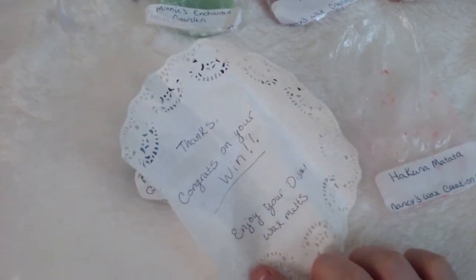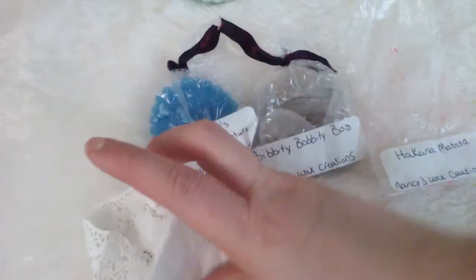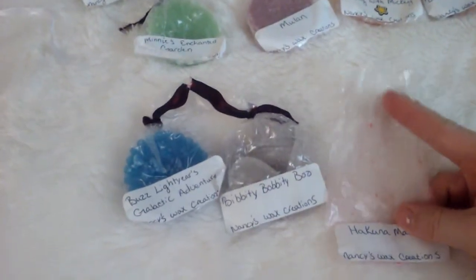I got this — it says 'Congrats on your win, enjoy your Disney wax melts.' It was cute and it had a little Disney sticker on it. I got nine wax melts sent to me. I thought I'd do a little video on them because I've had a chance to melt one of them, and it did last for several days and I loved it.